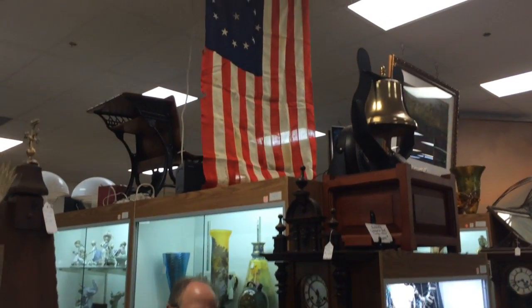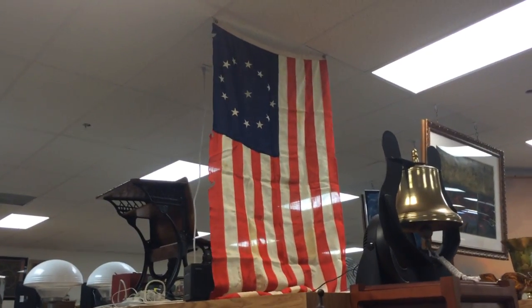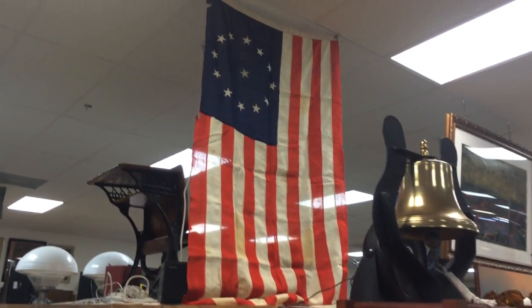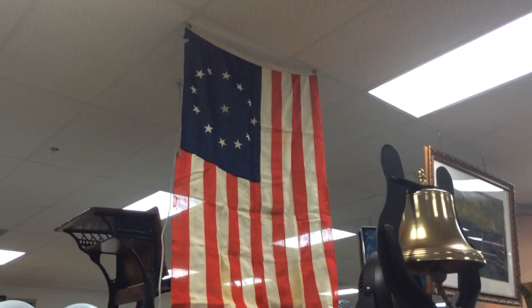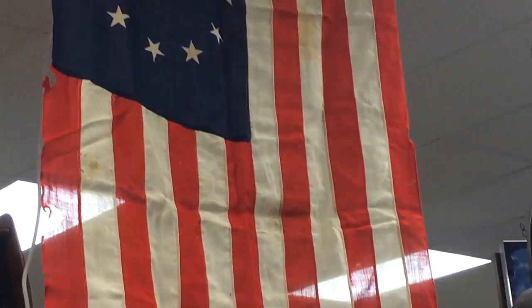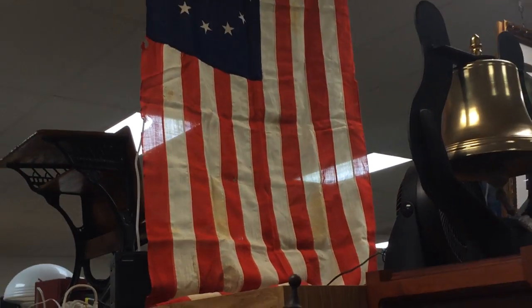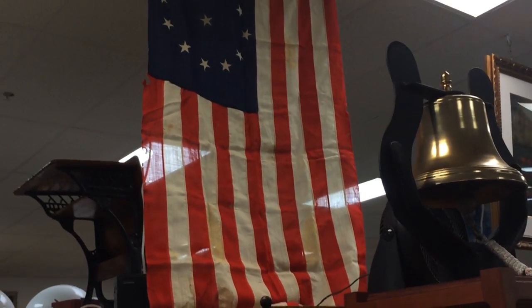Hi, welcome back to Gannon's Antiques and Art. Today I want to mention what I'm going to call our Battle of Kalpins flag. It's a 19th century reproduction of what is popularly known as the Battle of Kalpins flag. You historians out there understand it's really a Battle of North Point flag, but popular lore has dubbed this the Battle of Kalpins flag, and so that's what we're going to call it.